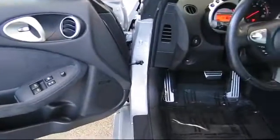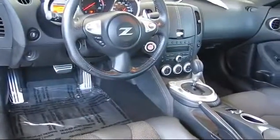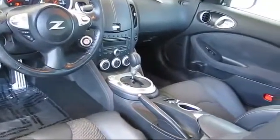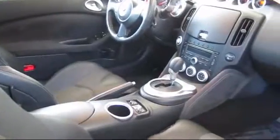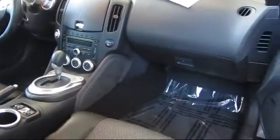Every Nissan-certified pre-owned vehicle must pass our rigorous 150-point inspection, and every Nissan-certified pre-owned vehicle is backed by Nissan with a 7-year, 100,000-mile limited warranty from the original purchase date.